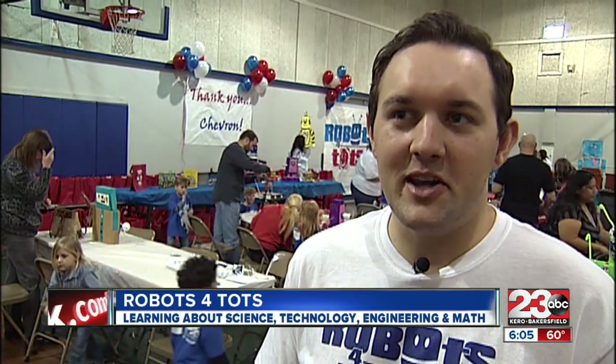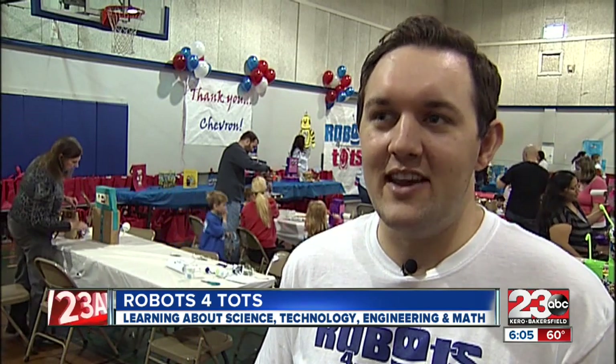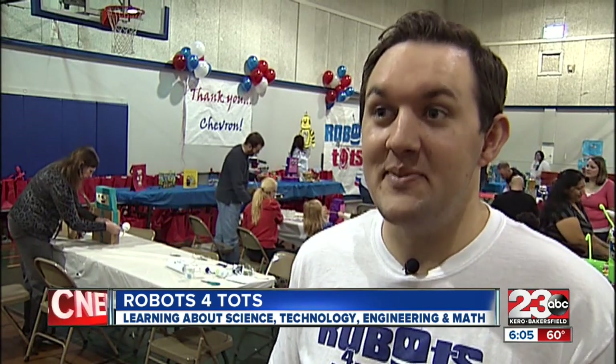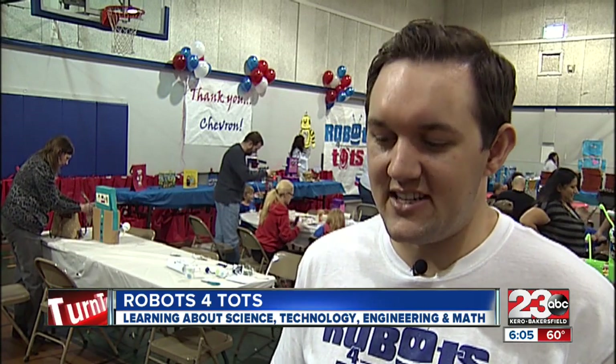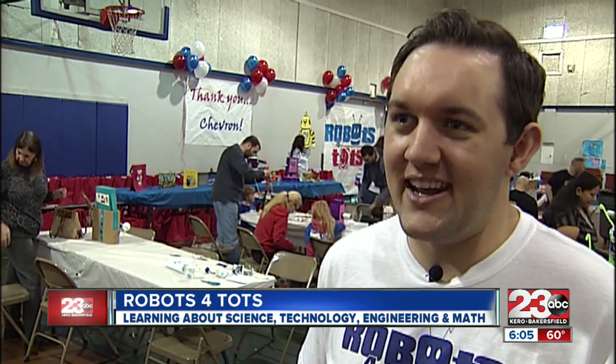We realize that when our communities are doing well, when they're thriving, that ultimately that's good for us as a business. So we invest very heavily in STEM education — that's the science, technology, engineering, and mathematics.